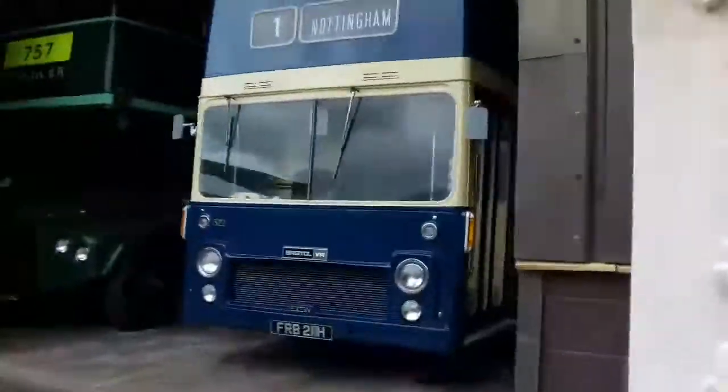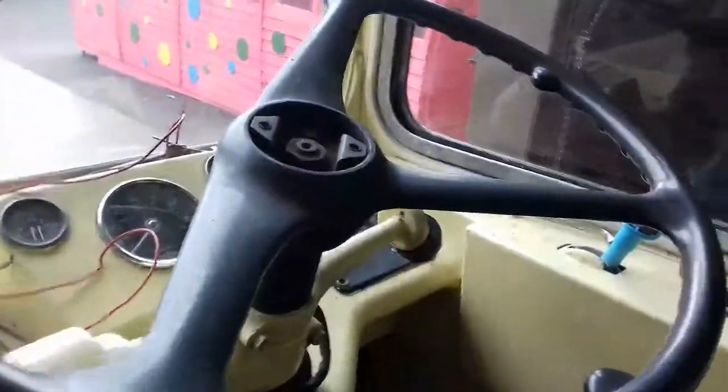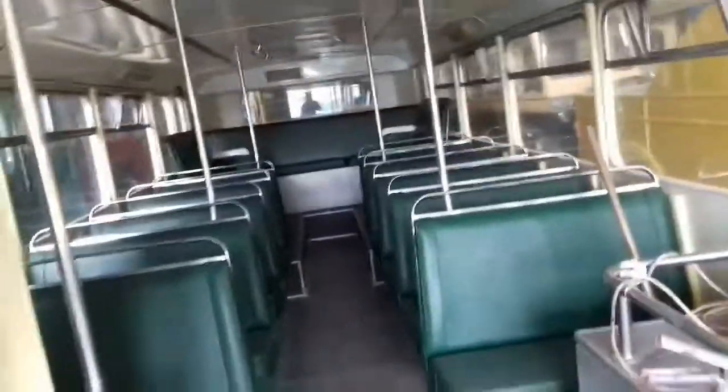Hi guys, welcome back to another video on my channel. Today we're at the transform museum at work. Here's the new format — look at this guys, we're going to have a look around. This is where we work, as you can see there's the cab. It's actually two hours and we can make different videos though. Basically what we're going to do — look at this, this is an awesome bus!